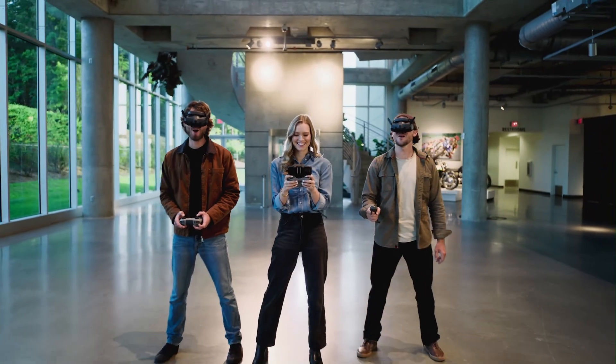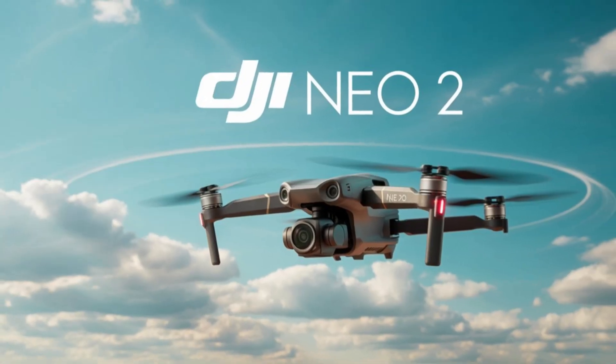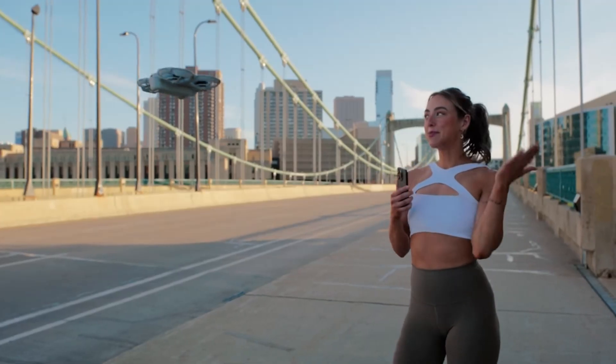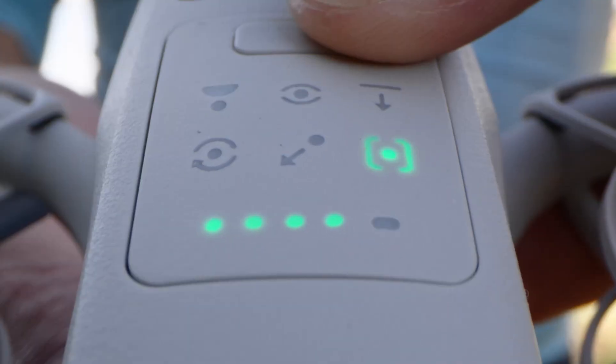Welcome to Hitech, your go-to source for the latest in drone innovation. In today's video, we're exploring the exciting DJI Neo 2, the follow-up to a fan-favorite compact flyer. Will the Neo 2 live up to expectations and outperform the original? Stick around as we break down what makes this drone a potential game-changer for both beginners and pros alike.